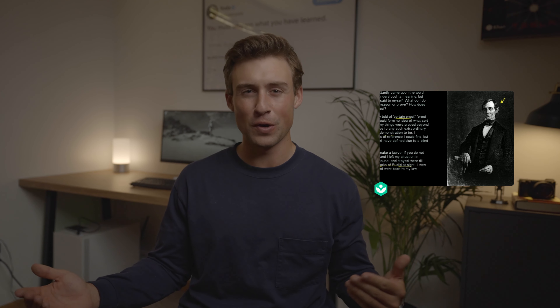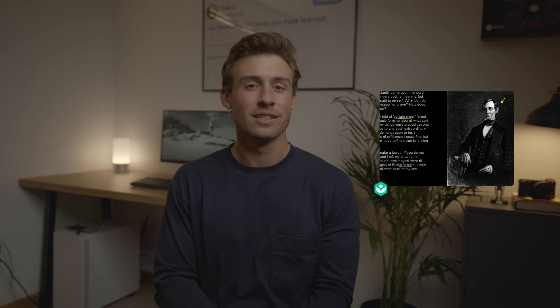Lastly, just as a side note, I included a geometry video down in the description from Khan Academy that shows how Abraham Lincoln used geometry to become a better lawyer — it was super fascinating to me, so if you're interested, check that out. Thank you for watching and we'll see you next time.